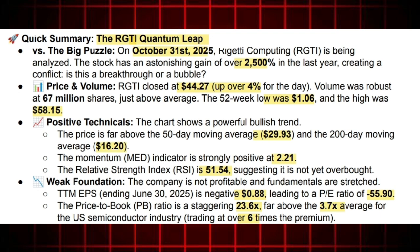If you strip away all the fundamental concerns for a moment and just look at the chart, it suggests momentum is still firmly in control. This stock is trading miles above its key support levels. The moving averages are showing powerful buy signals. For instance, the 50-day moving average sits way down at $29.93, and the much longer-term 200-day moving average is all the way down at $16.20. With the price currently at $44.27, trading that significantly above both those levels really confirms a deeply entrenched, long-term bullish trend, technically speaking. It looks like a rocket ship ready for stage two separation.